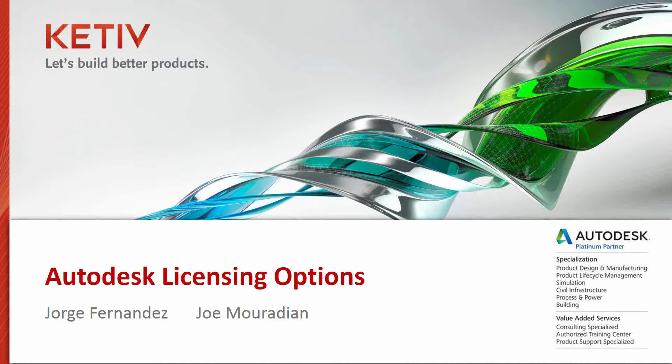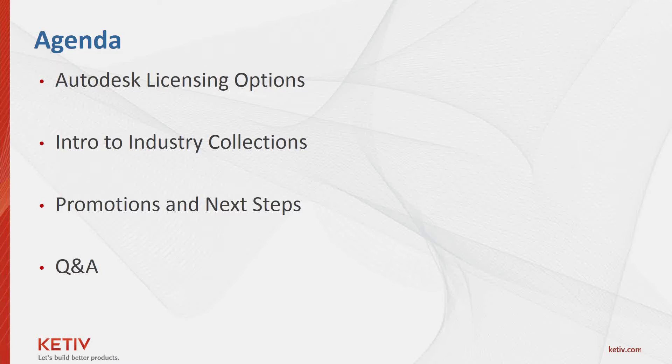Just to give a little background on what we're going to do today: we'll go over your Autodesk licensing options moving forward, the introduction to the industry collections, our current promotions, some next steps and things you may want to look into, and Q&A. Remember that you can type any question in the GoToWebinar questions panel on your screen, and a couple of us will moderate that during the session. We'll answer some questions individually as well as questions that benefit everybody during the dedicated Q&A section.